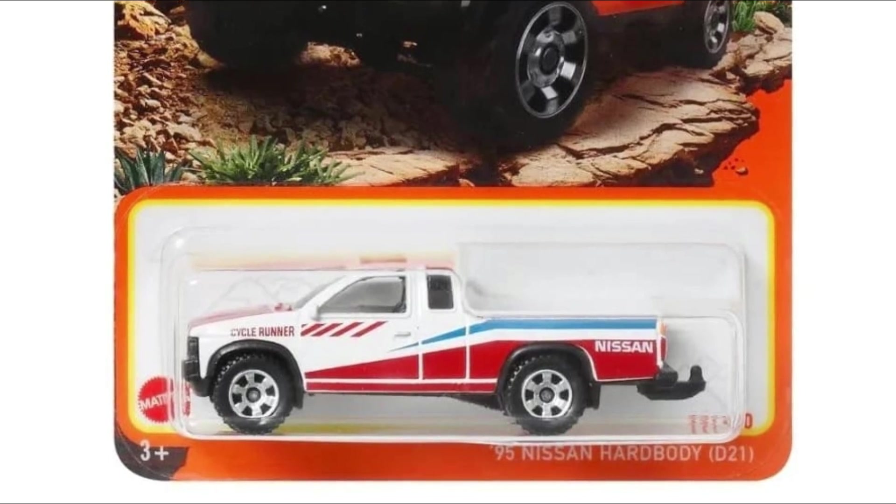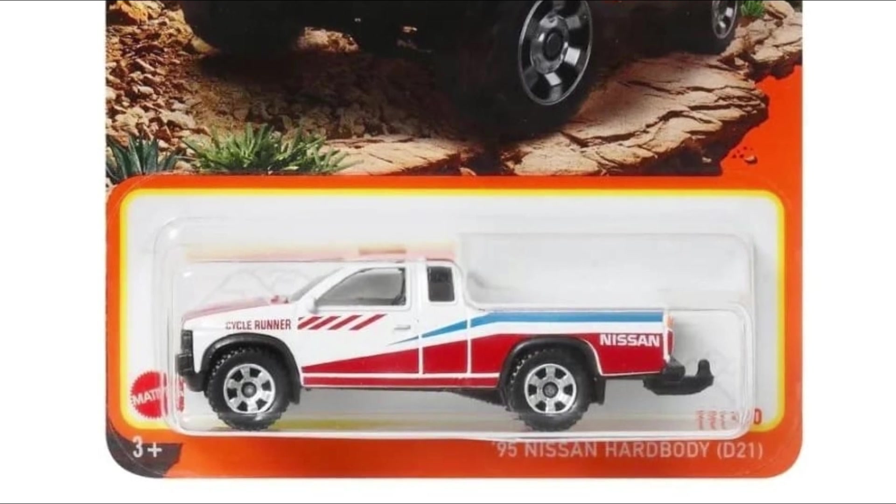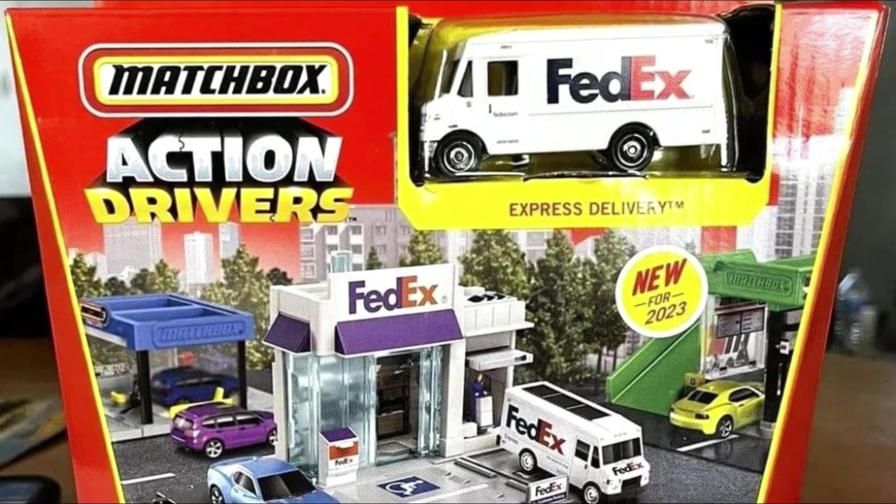That's just some of the cars for the 2023 Matchbox, probably B or C case. Let me know what your favorites are in the comment section below.